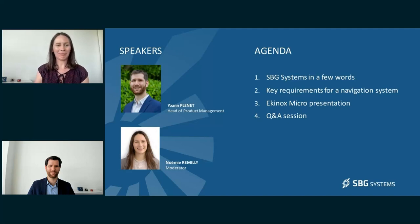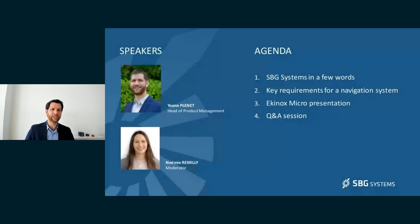Thank you, Noemi. Hello everyone, and thank you for attending this webinar today. The key topic is navigation in challenging environments and how our new inertial navigation system, the Equinox Micro, fits these requirements.